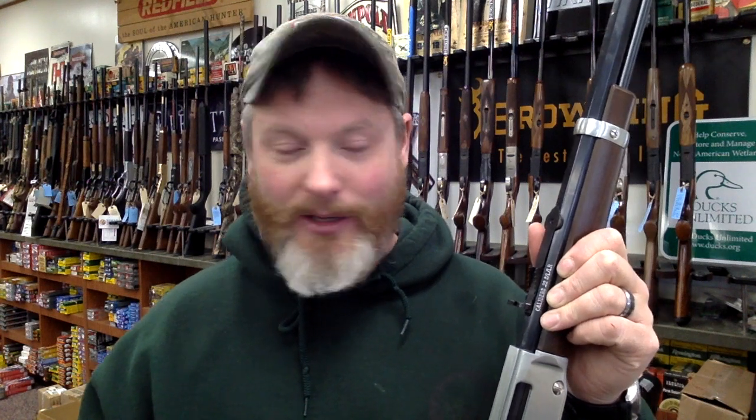Hey everyone, this is Colin at Target Sports, your pro shop for shooters and hunters. Just talking about another Christmas gift idea. What's a really phenomenal gift that you can give somebody? The gift of a rifle, I think, would be pretty sweet. So this is the rifle that I've been thinking about getting for my kids — I know they're not watching this video right now, so I'm okay to talk about it.